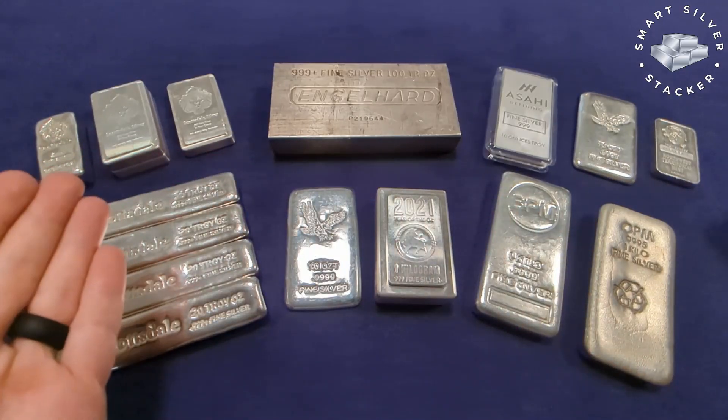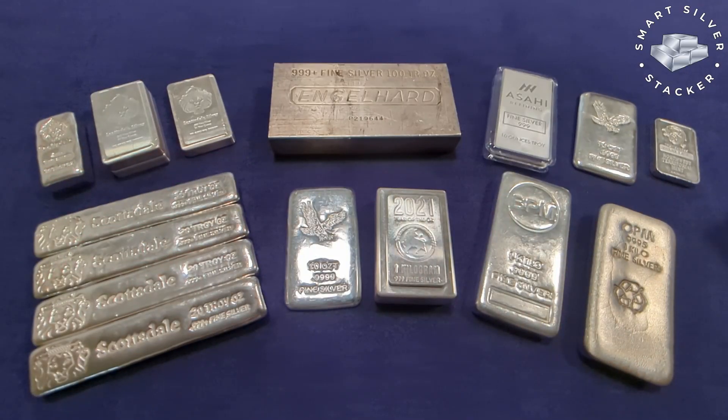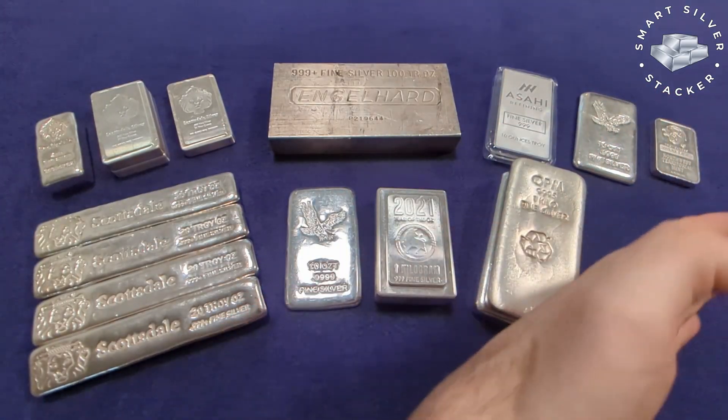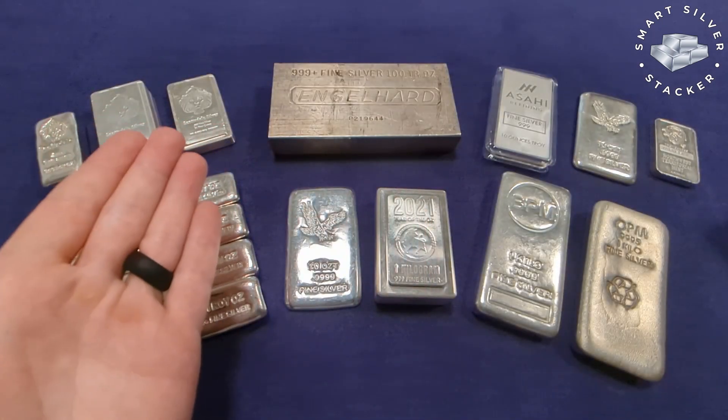So, you want to stack some silver — and I mean really stack it. Coins are not going to cut it. What you need are some silver bars. But there's so many to choose from. How do you know what size to get?